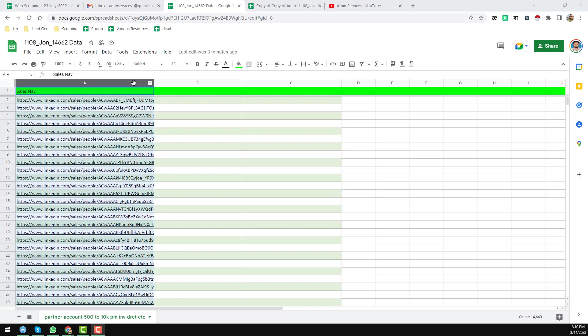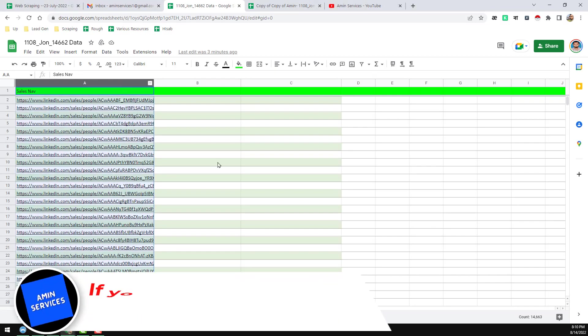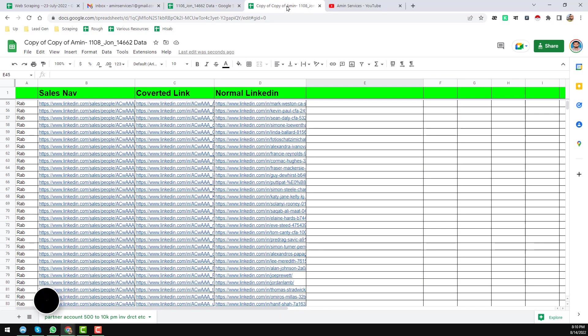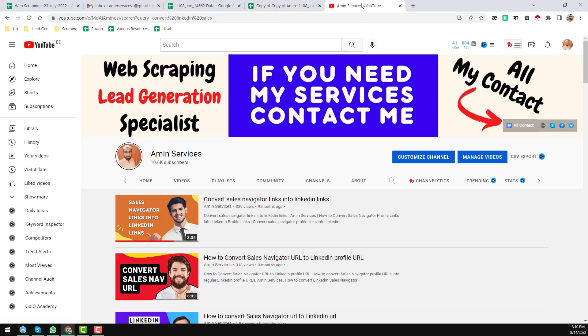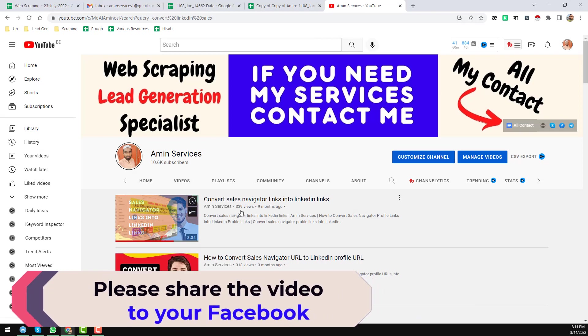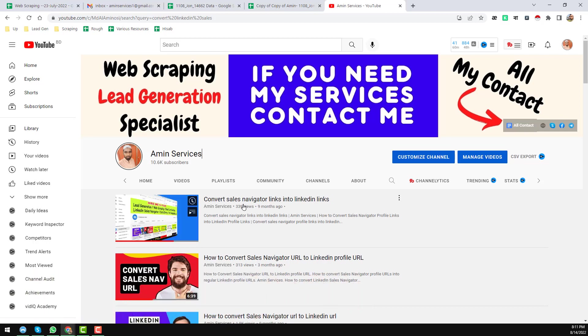In this project, my client gave me a total of 14,600+ LinkedIn Sales Navigator URLs, and we have successfully converted all of them into normal LinkedIn profile links. I have already given many videos on my YouTube channel about how to convert LinkedIn Sales Navigator URLs into normal LinkedIn URLs.